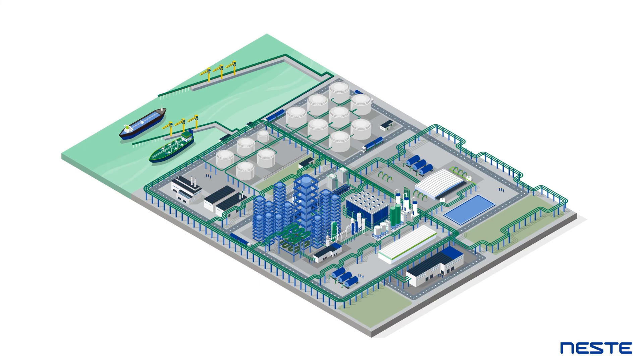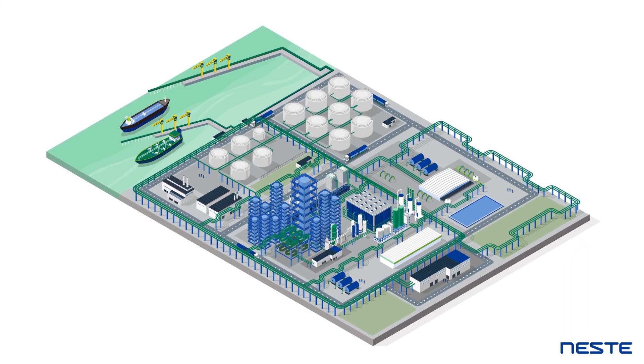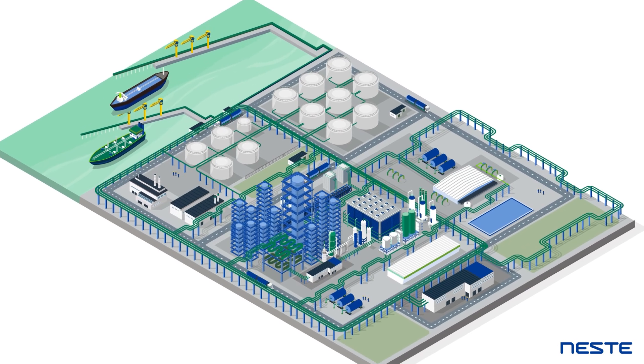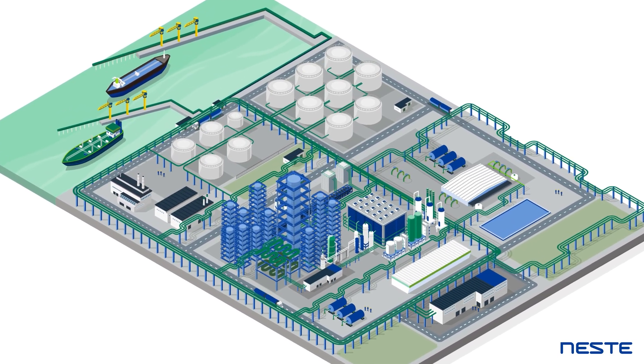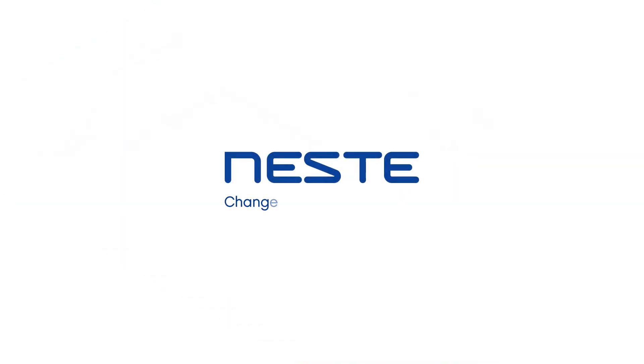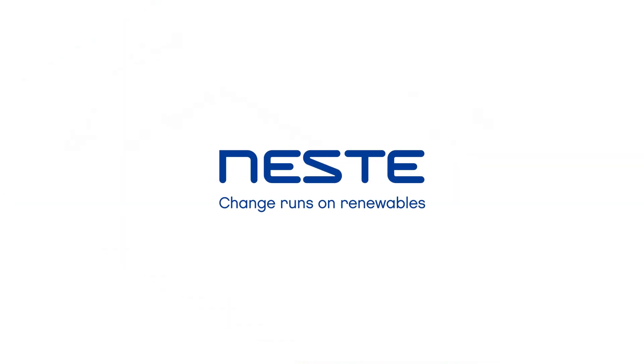NEXBTL has been the backbone of Neste's transformation, enabling customers and partners across the globe to switch to renewable products with a lower carbon footprint, driving the change that runs on renewables.